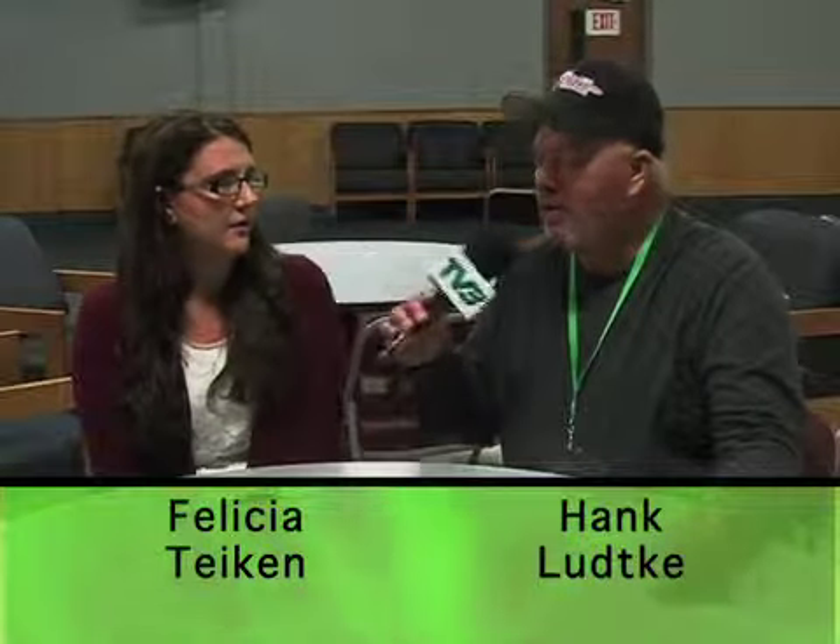My number is 218-849-7323 if you have any questions. Well, I'm excited for you. I'm really happy you're doing this. We wish you the best, dear. Thank you, and we know you'll do well. Just another fine example of volunteerism. We will catch you next week on Spotlight on Frazee.